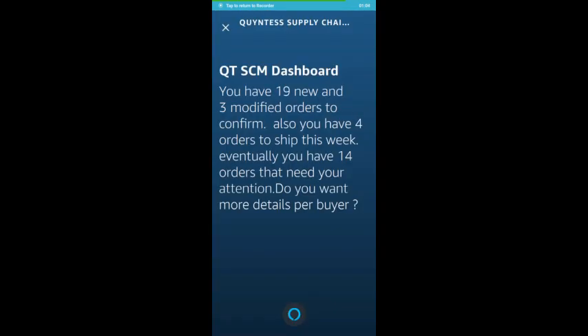You have 19 new and 3 modified orders to confirm. Also you have 4 orders to ship this week. Eventually you have 14 orders that need your attention.